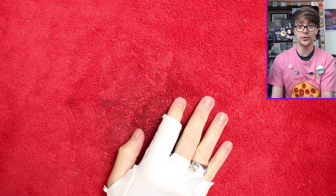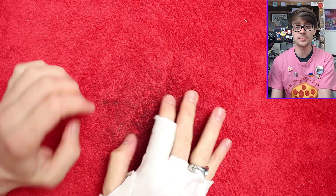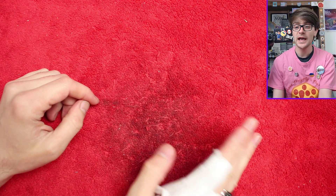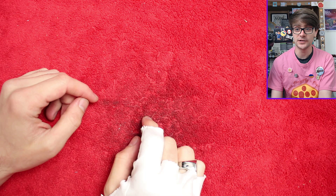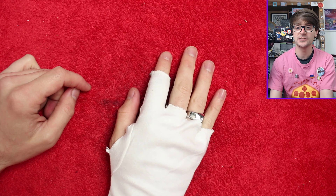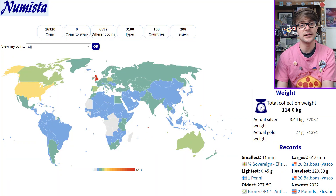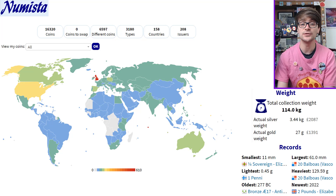Hello and welcome back. Today we're going through more world coins that have kindly been sent into my PR box. A big thank you to everyone that has sent coins in, but please don't feel obliged to do so. Anyone that does send those coins in, I put the world coins off to the side and use them in these future world coin hunting videos. I'm still wearing my glove to cover up the cut that's still healing on my hand, so please do bear with that.